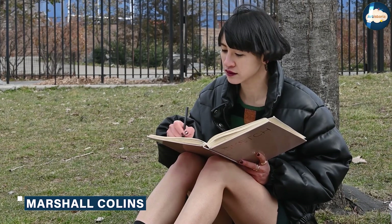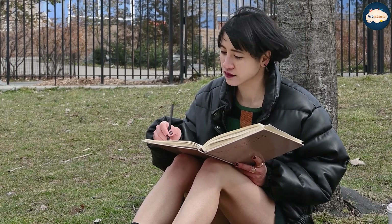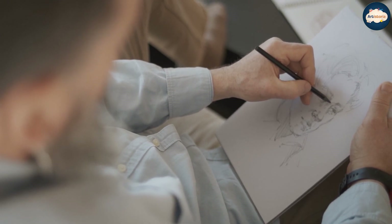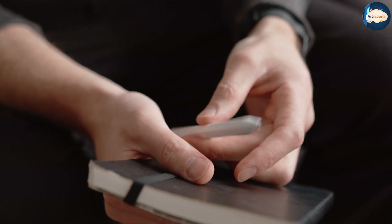A sketchbook is a book with blank pages that is used for drawing, sketching, and taking notes. It is a versatile tool that can be used for a variety of artistic purposes, such as brainstorming ideas, working out composition and color schemes, and practicing techniques. Sketchbooks come in a range of sizes and materials, from small pocket-sized books to large hardcover journals.